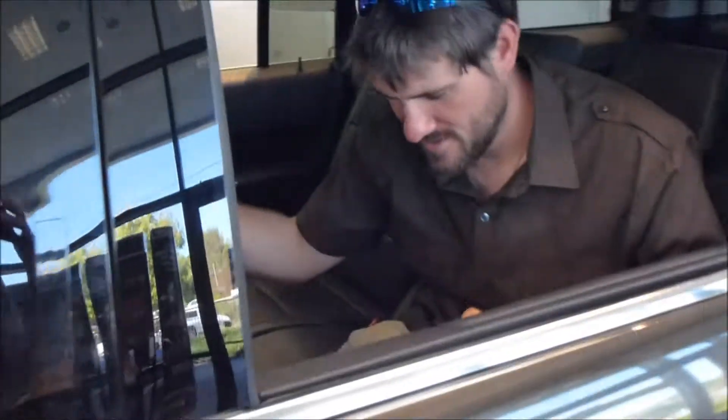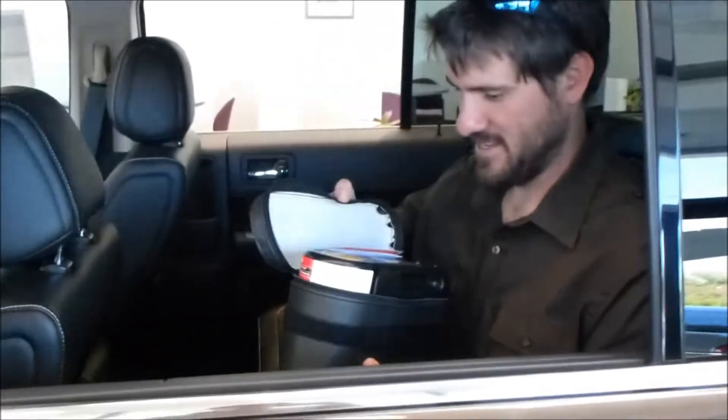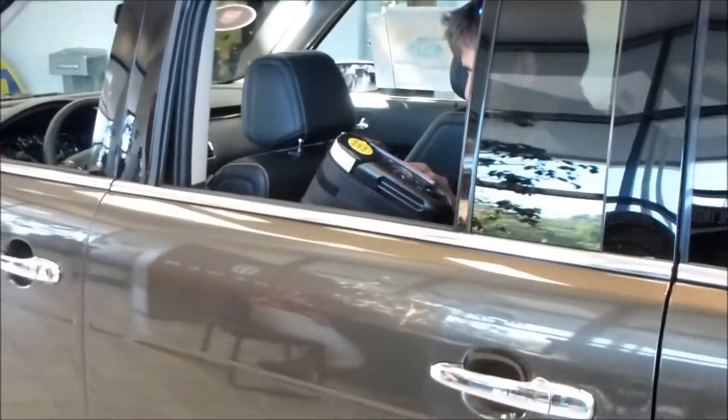This is called the Ford Flex, so you gotta flex your muscles. Let's see you flex your muscles, Chris. Oh, there's a pair of binoculars in here! Well, you might use those for bird spotting. Oh, well that's a tire compressor.